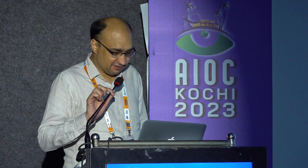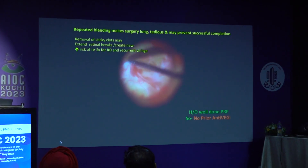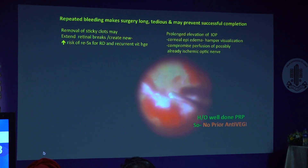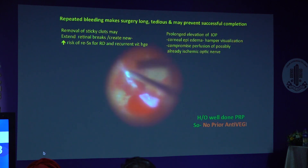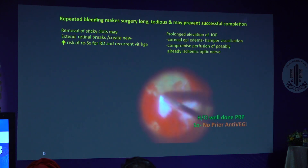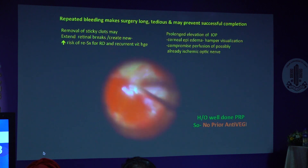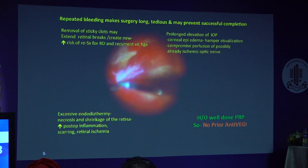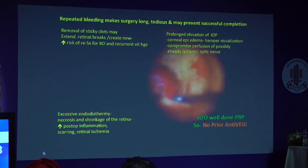We all know that PPV is the gold standard for management of complications of PDR. However, in many cases intraoperative hemorrhage makes the surgery long, tedious, and prevents its successful completion. The clots are usually sticky and their removal may create retinal breaks. Prolonged elevation of IOP causes corneal edema and may even compromise the perfusion of possibly already ischemic optic nerves. The excessive endo-diathermy may lead to necrosis and shrinkage of retina.